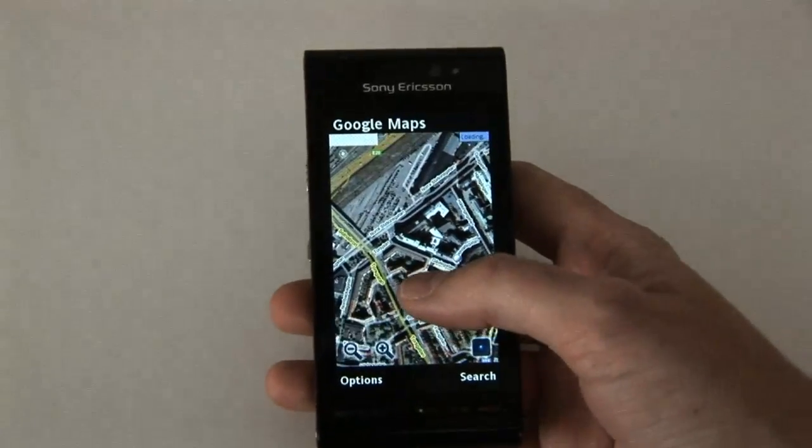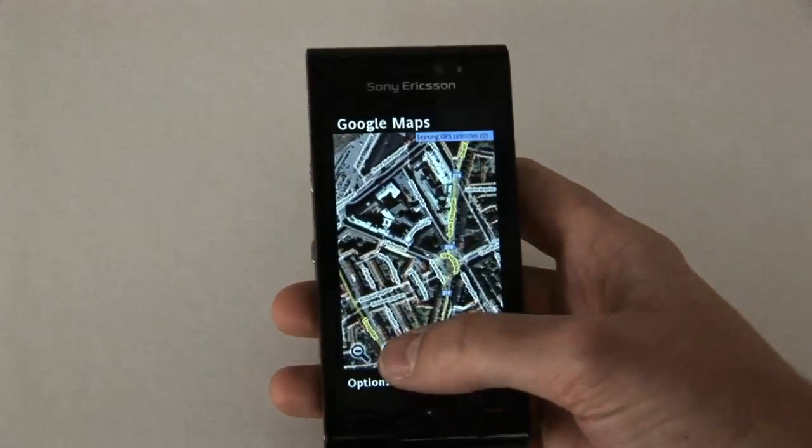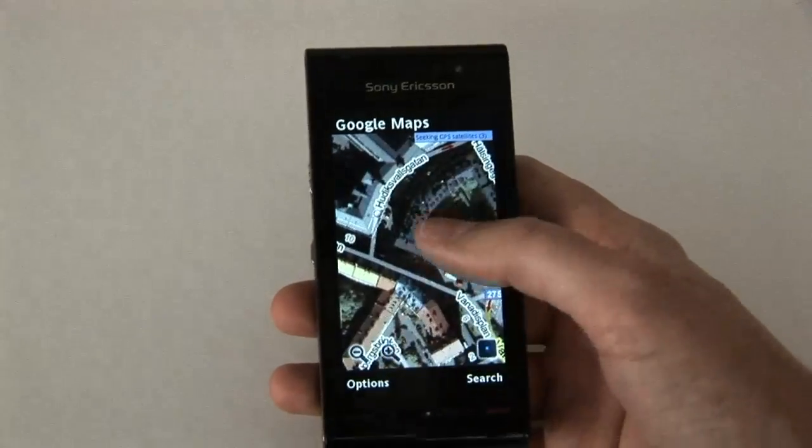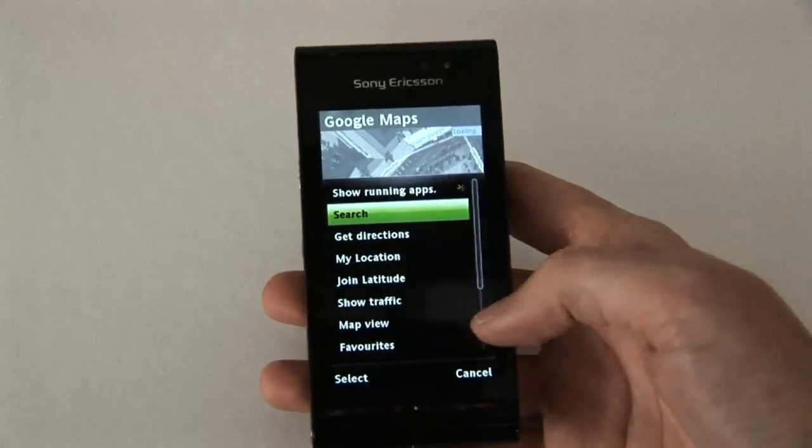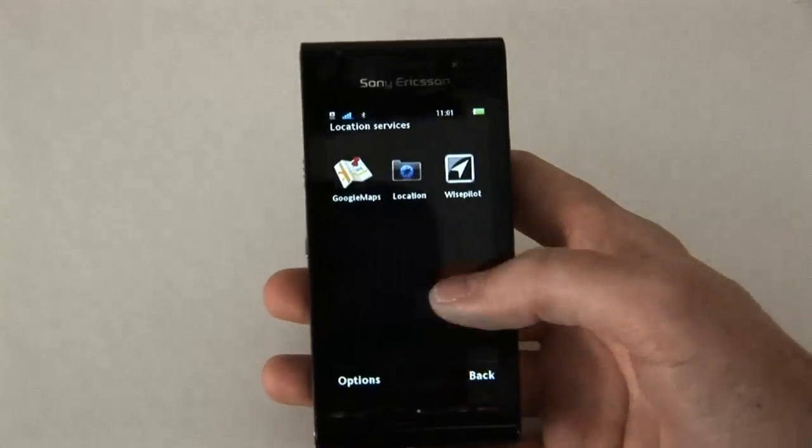Of course it needs an internet connection. It shows beautiful pictures of Stockholm here, where I am.